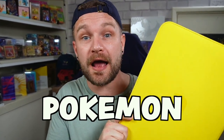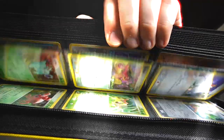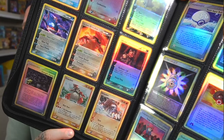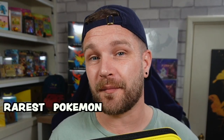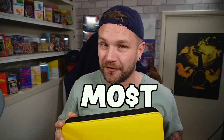I just purchased this entire Pokémon card collection. This thing is loaded with EX era cards, holos, reverse holos, and non-holos. That's actually one of the rarest Pokémon eras of all time with one of the lowest print runs. This is actually the most amount of money I've ever spent buying someone else's collection.